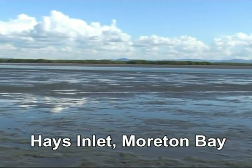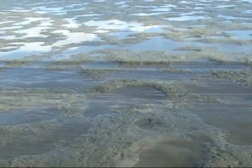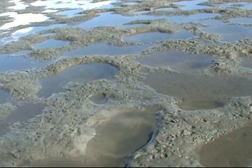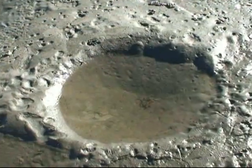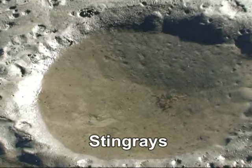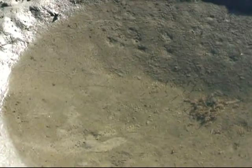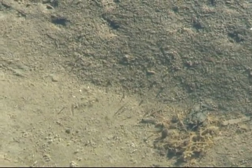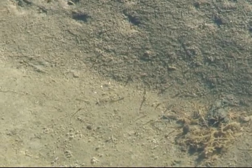In Moreton Bay at low tide you can often see hundreds of holes and depressions in the mud and sand. They are made by stingrays. Stingrays are bottom feeders, churning the sand and mud up looking for invertebrates to feed on. One stingray can leave hundreds of pools in a 10 meter square area.